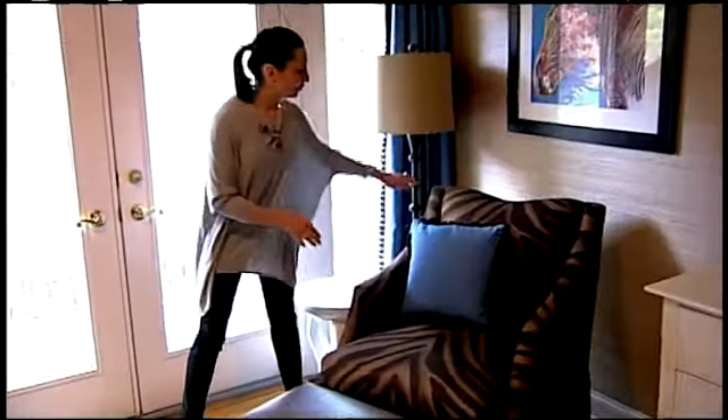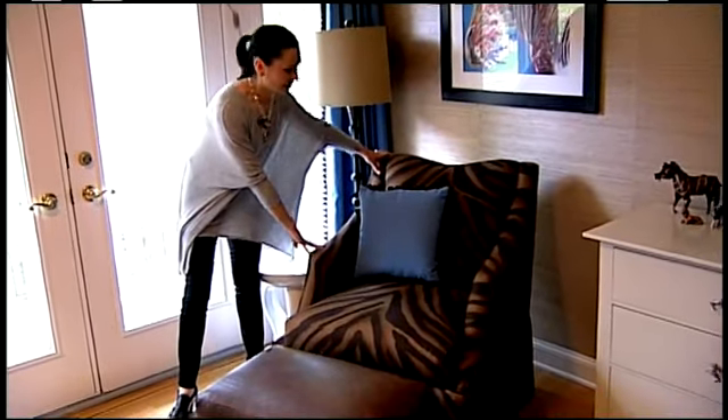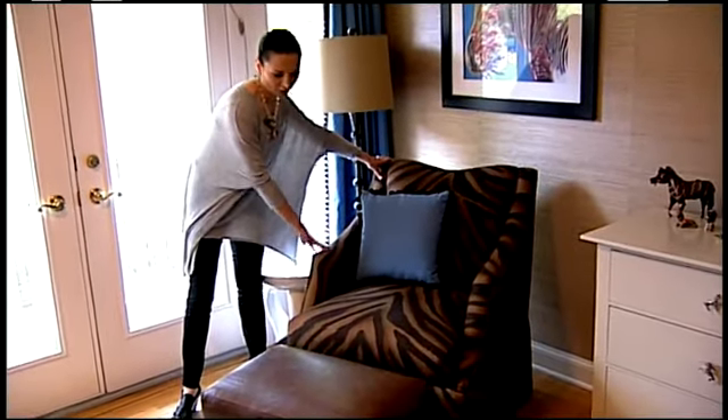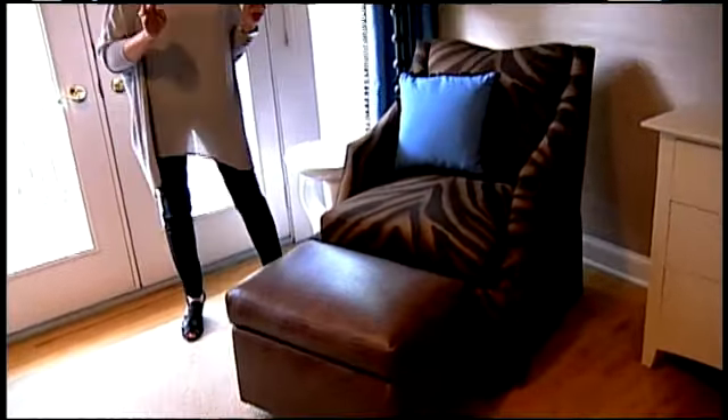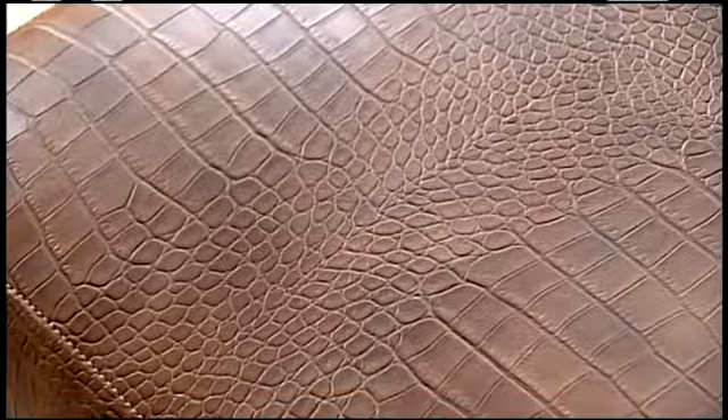We obviously wanted to use animal print, and we went with this beautiful Ralph Lauren fabric on this custom Charles Stewart chair. It came with an ottoman, and we had the ottoman covered in a faux leather — a faux alligator leather. Very appropriate for an African trip.